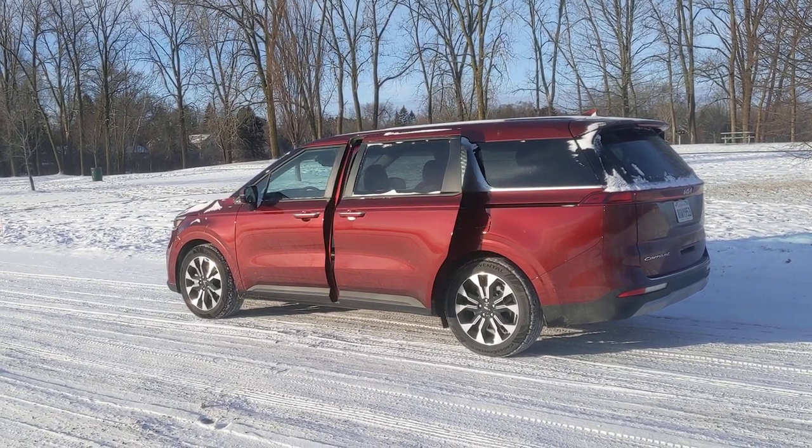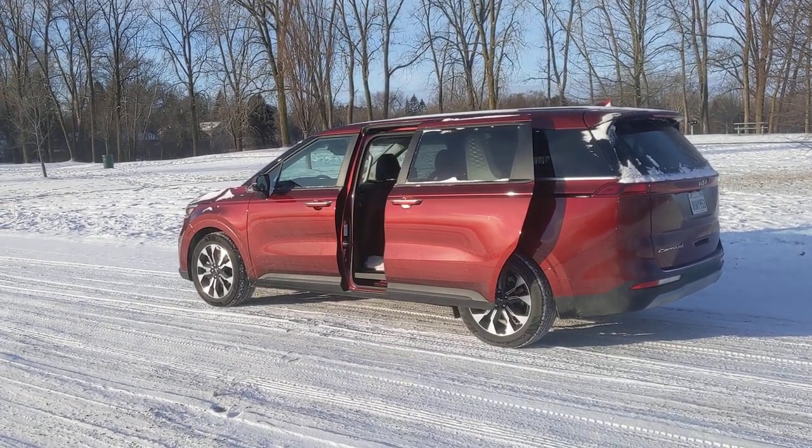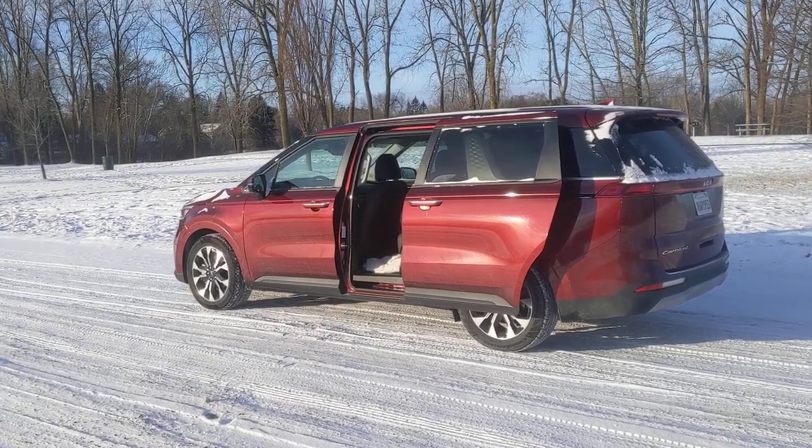Easy one right here — I just push this button and boom, the door slides right open. That's the side sliding door; it's a minivan, and sliding doors are definitely a signature trait of it.